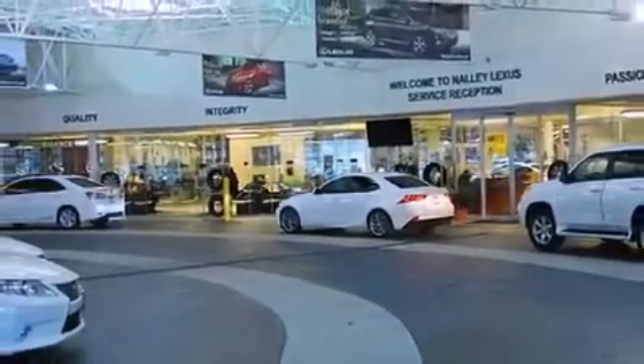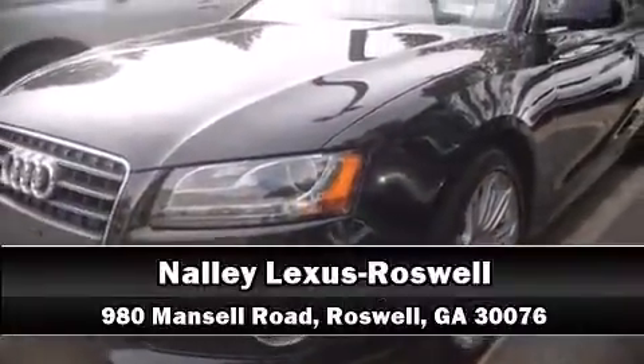Our sales reps are knowledgeable and professional. Come on in and take a test drive. We hope to see you next week.